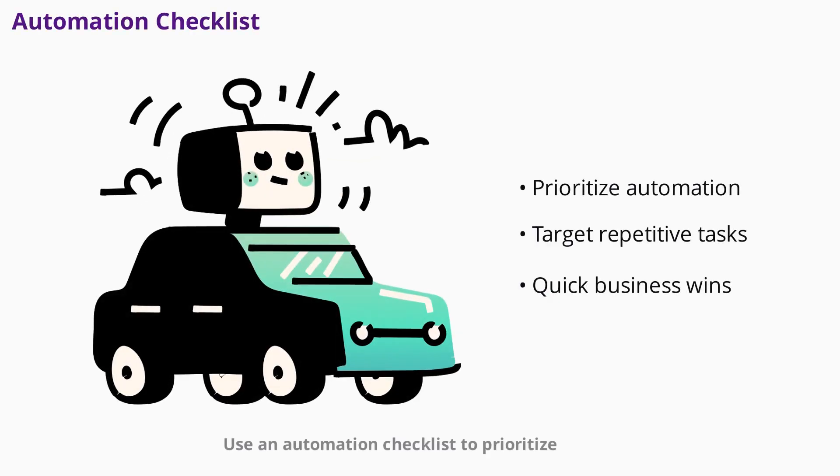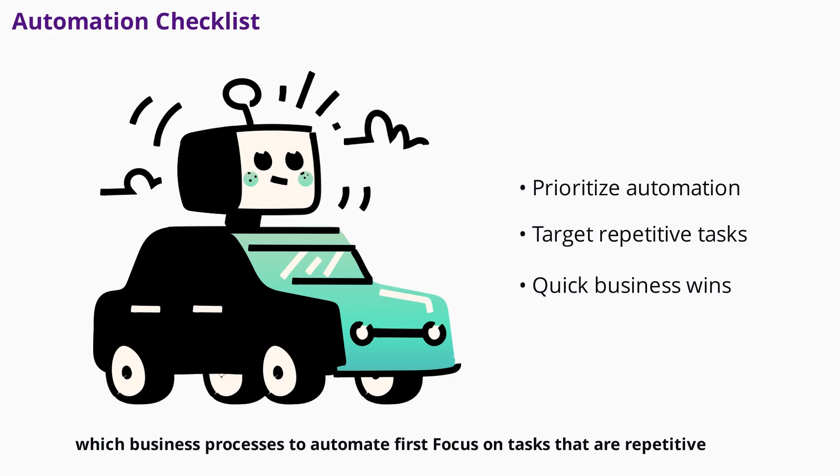Use an automation checklist to prioritize which business processes to automate first. Focus on tasks that are repetitive, time-consuming, or prone to human error. Automating these processes with chatbots can free up your team for higher-value work and deliver quick wins for your business.